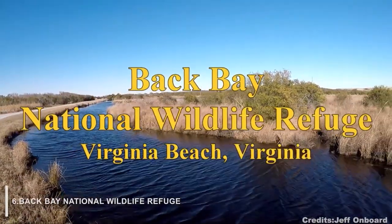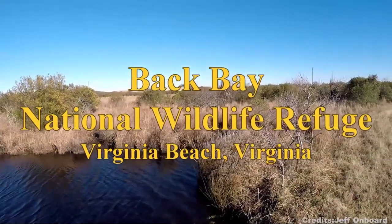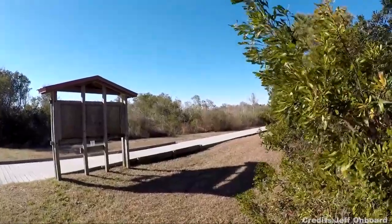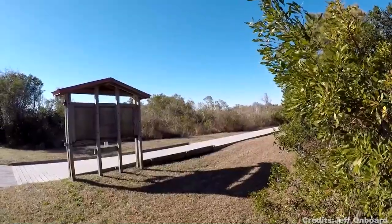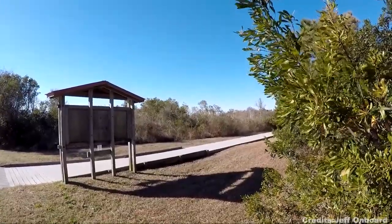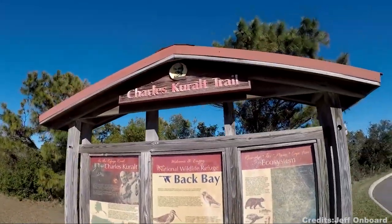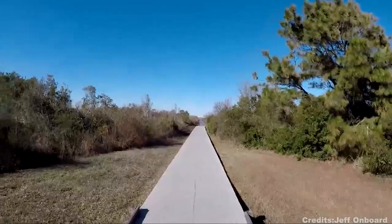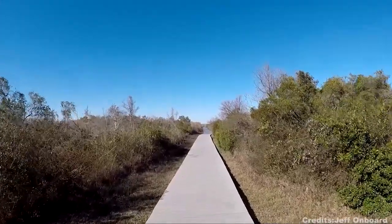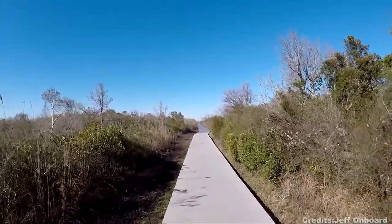At number 6, we have Back Bay National Wildlife Refuge. Back Bay National Wildlife Refuge is a coastal refuge that consists of 9,108 acres of land and water, including the Back Bay Estuary and a portion of the Atlantic Ocean. Back Bay is one of the busiest refuges in the National Wildlife Refuge system, with over 2 million visitors each year. The primary mission is to protect and manage habitat for migrating birds and other wildlife, providing critical stopover habitat for over 500 species of migrating birds each year. The refuge is also home to deer, rabbits, squirrels, foxes, turtles, and snakes.